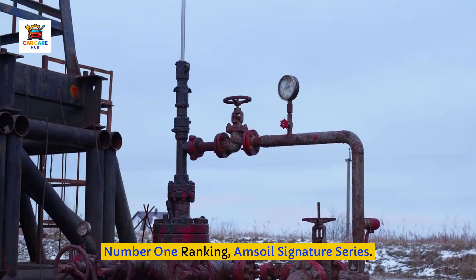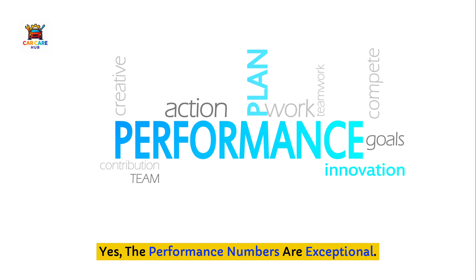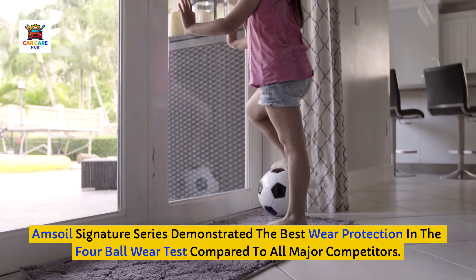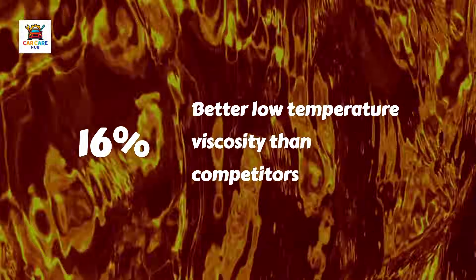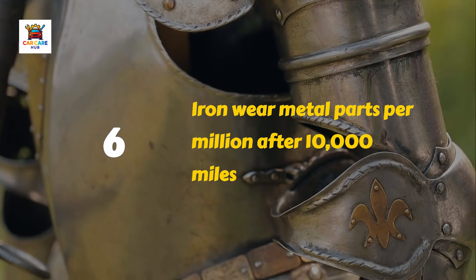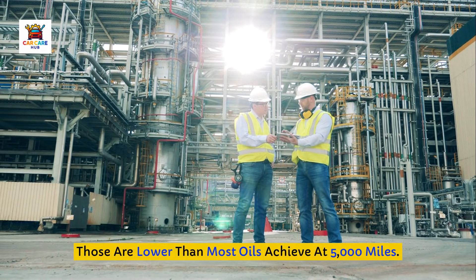Number 1 ranking: Amsoil Signature Series. Amsoil takes the top spot, but not for the reasons most people think. Yes, the performance numbers are exceptional. Amsoil Signature Series demonstrated the best wear protection in the 4-ball wear test compared to all major competitors. Total base number tested two numbers higher than the nearest competitor, meaning superior acid neutralizing capacity. Based on independent testing, Amsoil provides up to 16% better low-temperature viscosity than competitors, delivering better protection at startup. The wear metal analysis after 10,000 miles showed iron at just 6 parts per million, chromium at 1 part per million, and aluminum at 1 part per million — lower than most oils achieve at 5,000 miles.